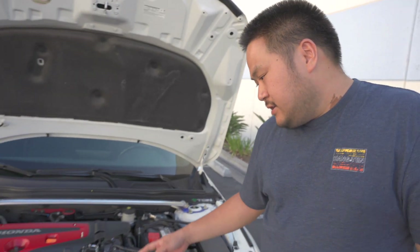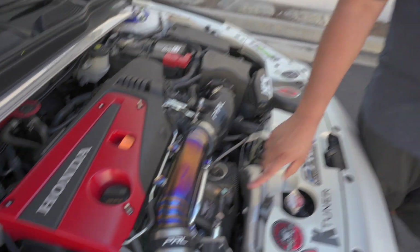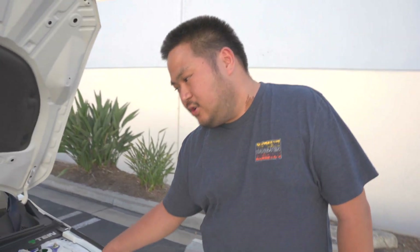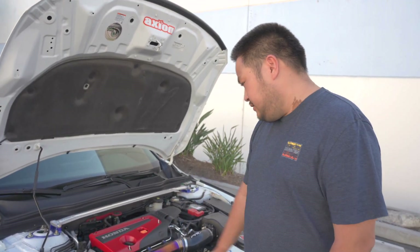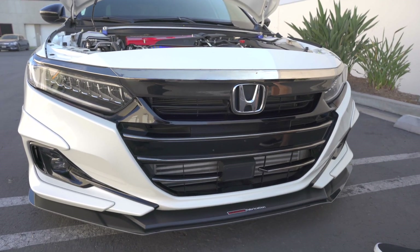I have a Type R turbo, Type R arm, PRL downpipe catted, and the P2P black heat blankets. Then I have a PRL charge pipe — the whole kit from top to bottom on the hot side. I have the Hasport 62A motor mounts and the PRL intercooler.